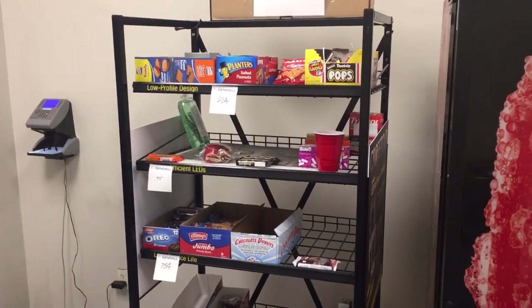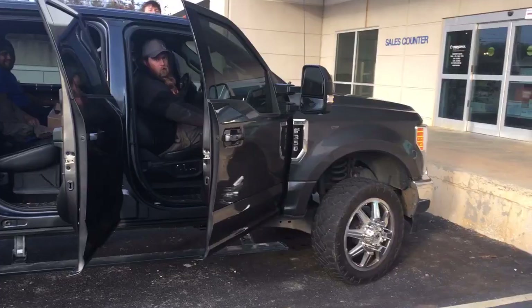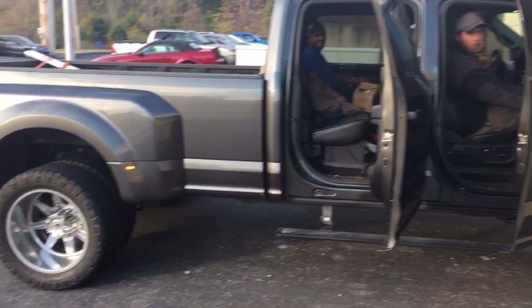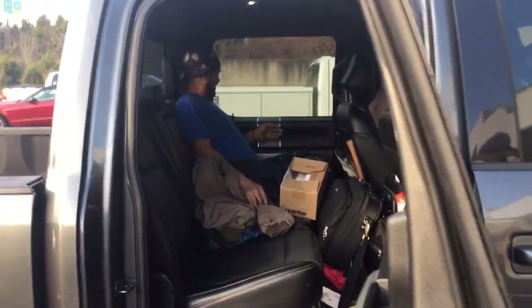They even got a good assortment of snacks — kissing snacks. This is the bad-to-the-bone truck we ride around in. This is the big boss.